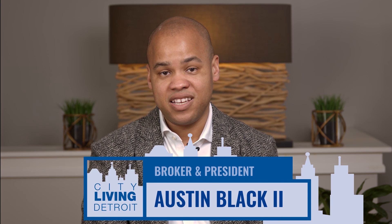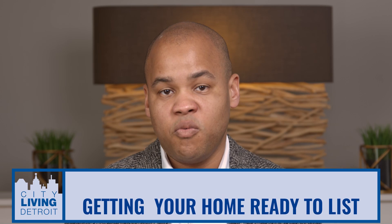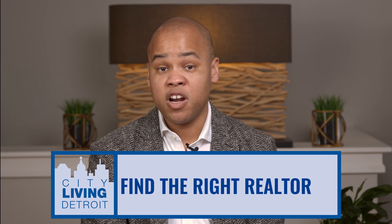I'm Austin Black with City Living Detroit and today we're going to discuss getting your home ready to list. When you're ready to list your home, it's important that you find the right realtor. You want to make sure your realtor knows your neighborhood and knows the market so you can get the best price possible.